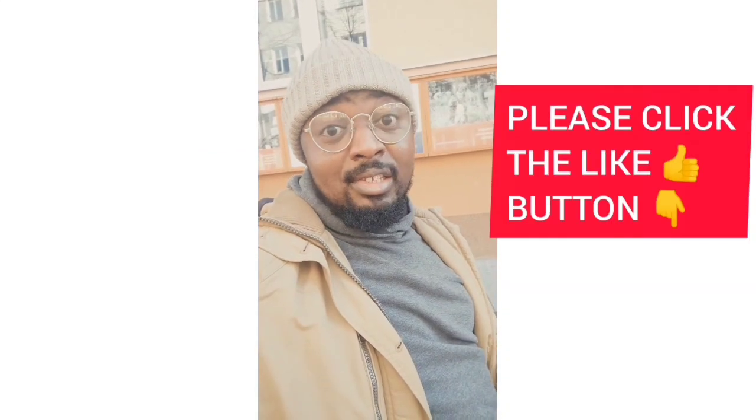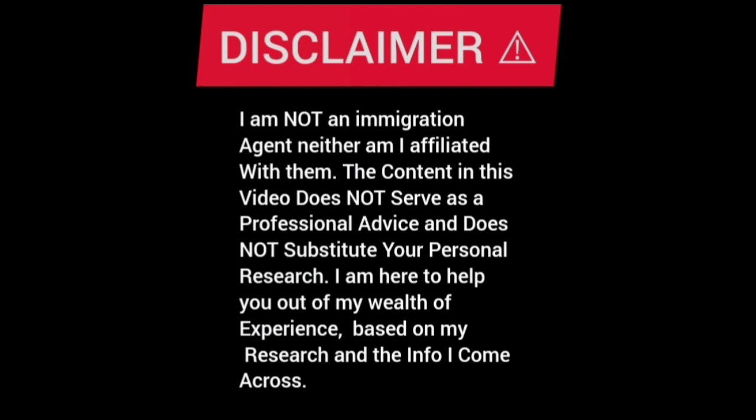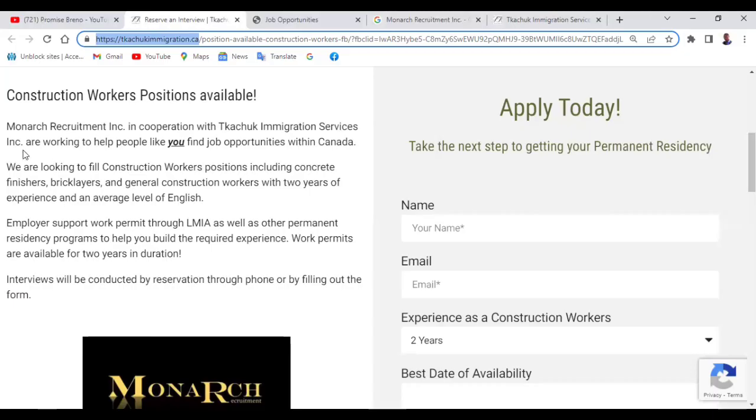Click the notification bell, and if you're excited about this content, please smash the like button. Monarch Recruitment Incorporation, in collaboration with Tachou Immigration Services, are working to help people like you find job opportunities in Canada. They are looking to fill construction worker positions including concrete finishers, bricklayers, and general construction workers with two years of experience and an average level of English.